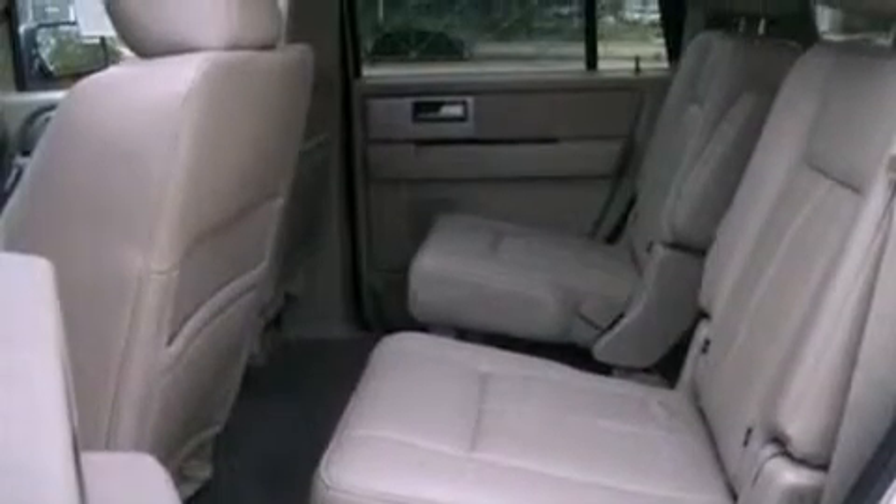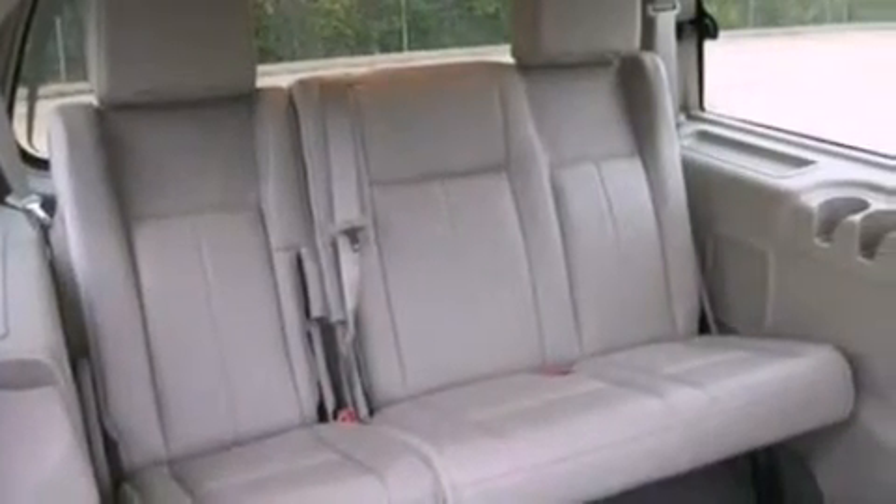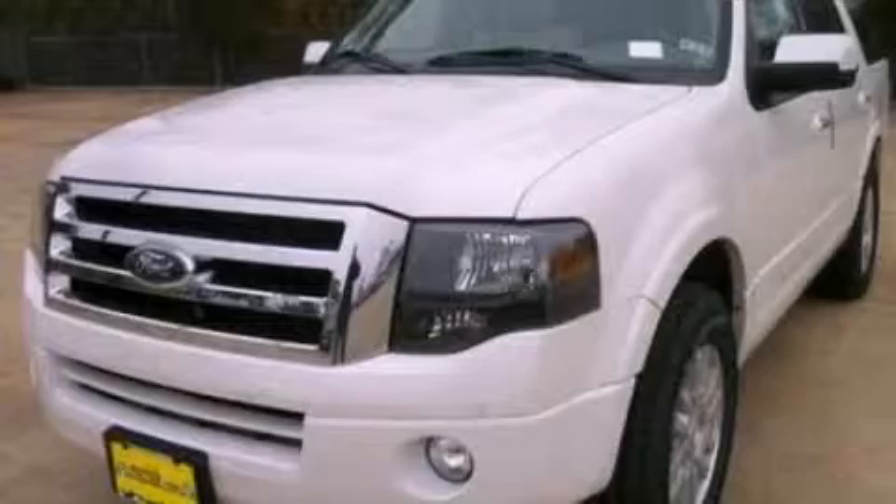Also included are a trailer hitch receiver, running boards, an anti-lock braking system, an auto-dimming rearview mirror, and cruise control. Stop by today and test drive this vehicle for yourself.